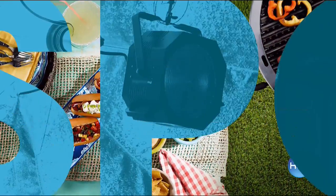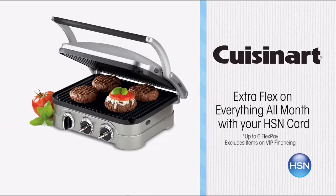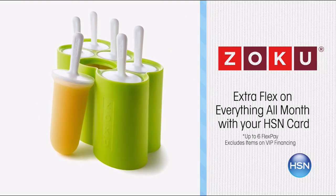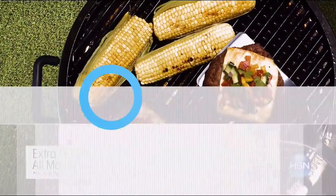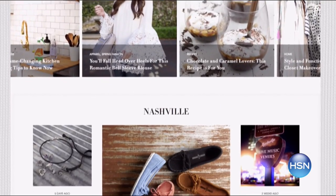Summer cooking and grilling is right around the corner, which is why we have essentials every home cook needs to top their grill game. Plus, beat the heat with these summer must-haves like Wolfgang Puck's Dessert Maker and Zoku Popsicle Maker. Receive extra flex on everything all month long with your HSN card. Search blogs at HSN.com for more summer entertaining ideas and delicious recipes.